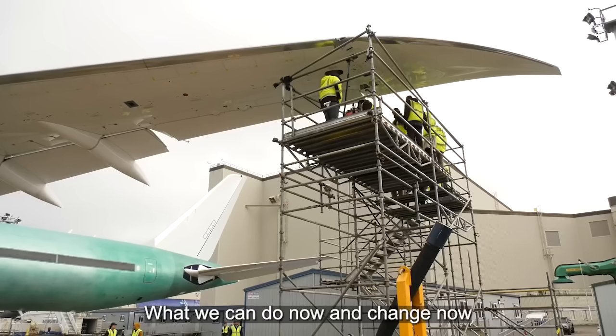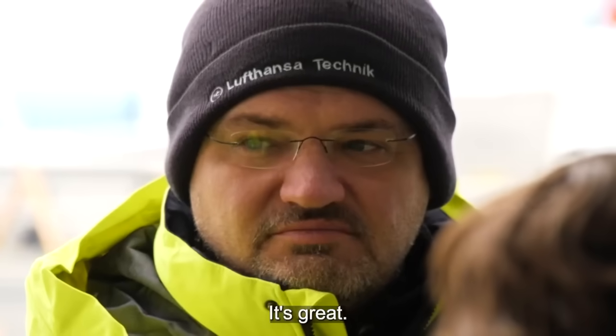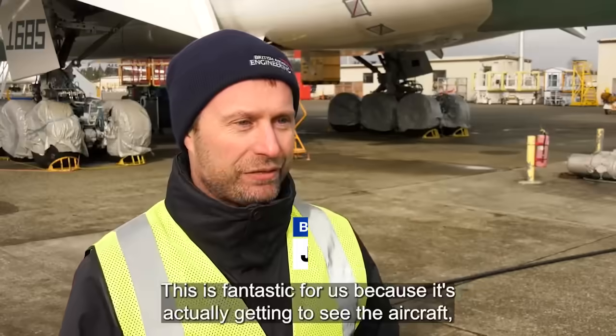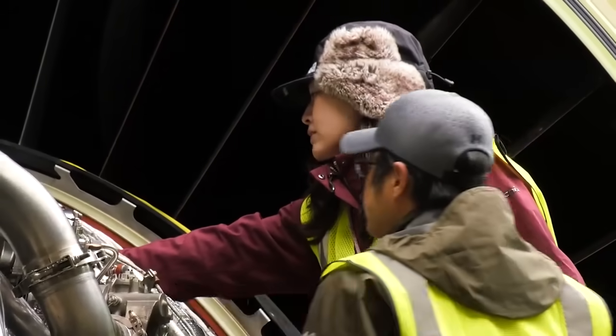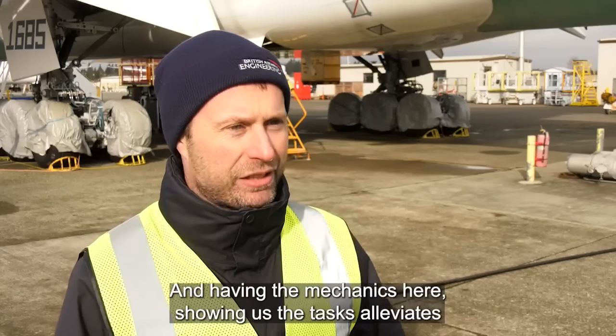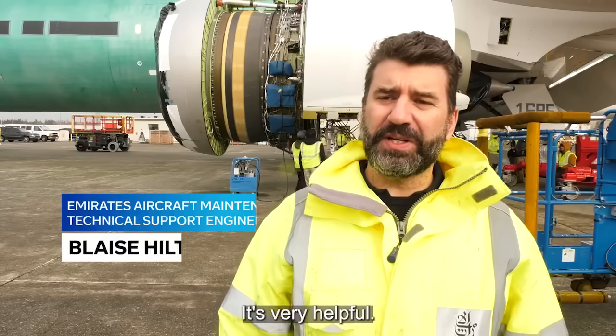What we can do now and change now to make it run perfect for us during operation is great. This is fantastic for us because it's actually good to see the aircraft, and everyone likes to have something tangible to look at and touch and see. Having the mechanics here showing us the tasks alleviates so much of the anxiety of how the new aircraft's going to fit in. It's very helpful.